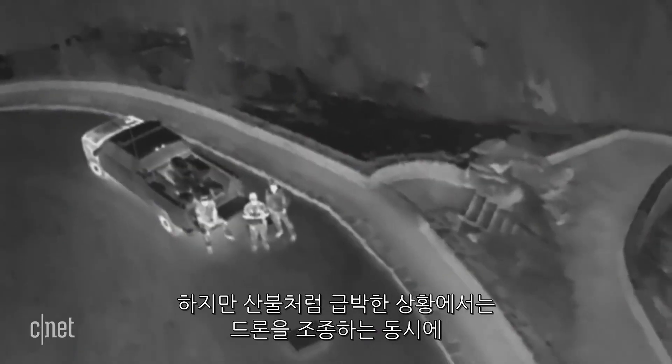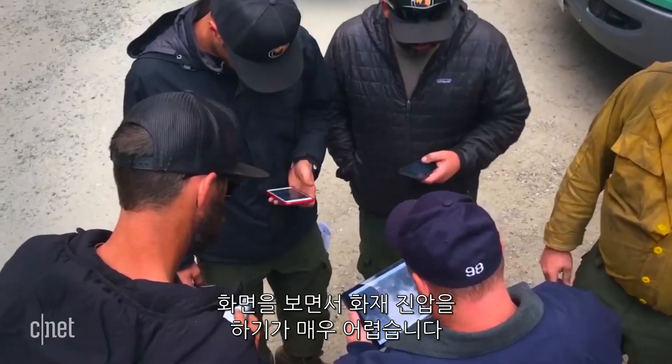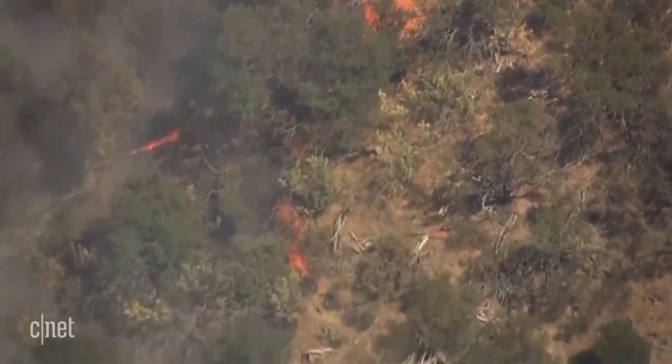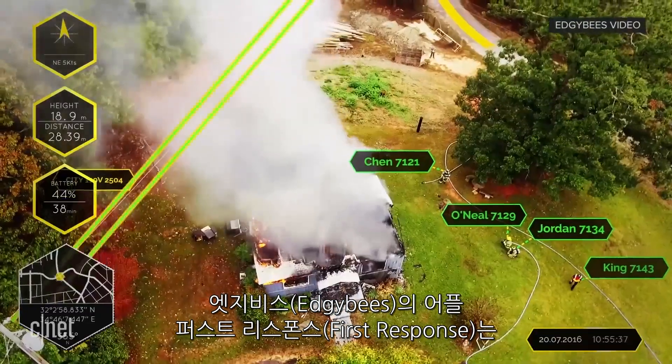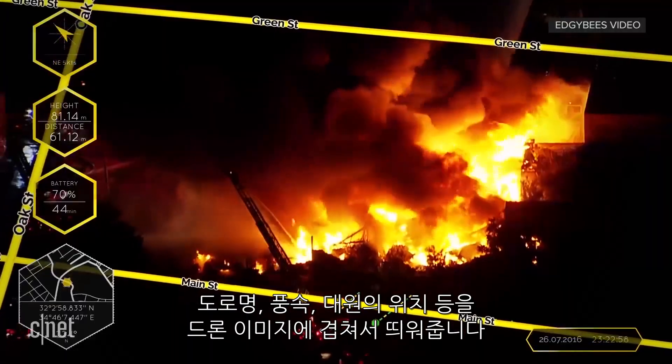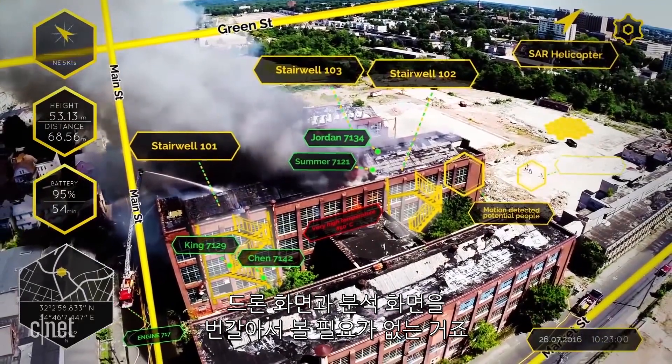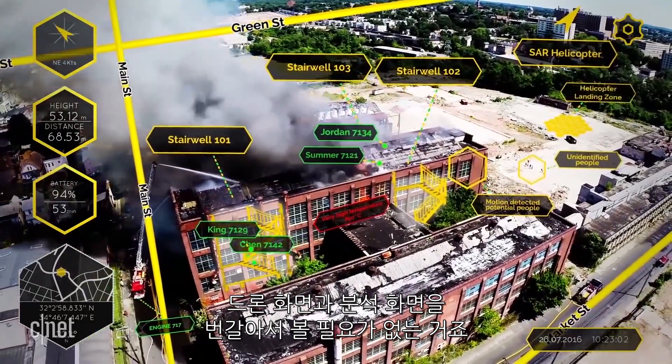Flying a drone and working out what's happening on screen isn't easy, especially in a high-stress situation like a fire. With a free app called First Response from Edgy Bees, details like road names, wind speed, and crew locations are overlaid on the drone image, so pilots don't have to cross-reference another map.